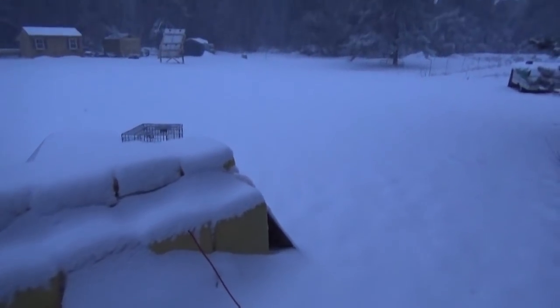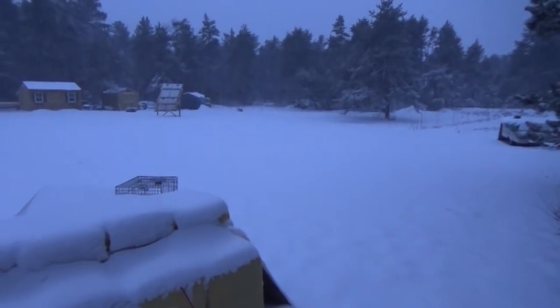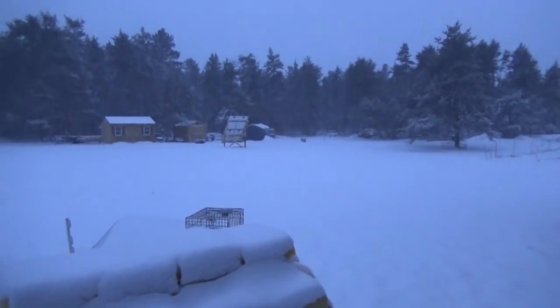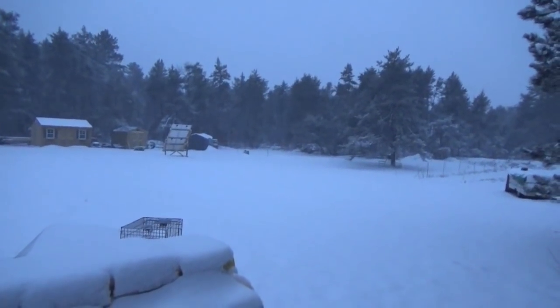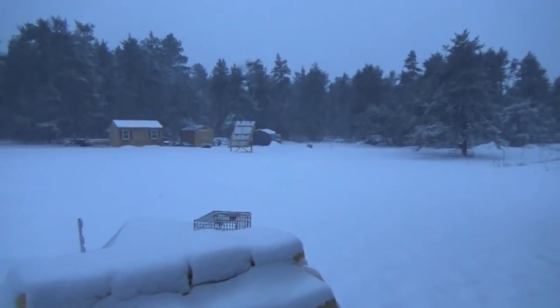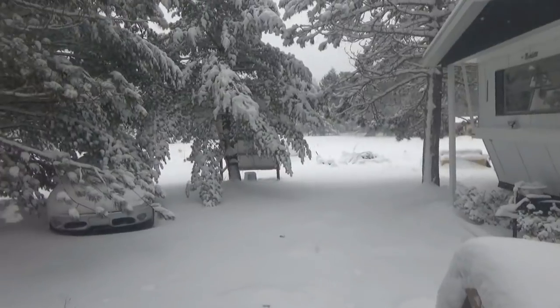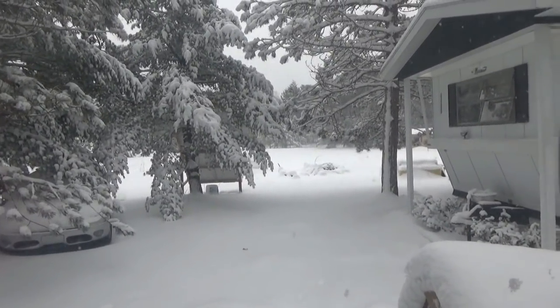We'll follow up in the morning real quick and then get this video up for you to see what's going on here at the homestead with the snowstorm. Our spring weather — is this spring? I guess it doesn't want to come here to our home. Yes, we got hit with some serious snow and it's still coming down.